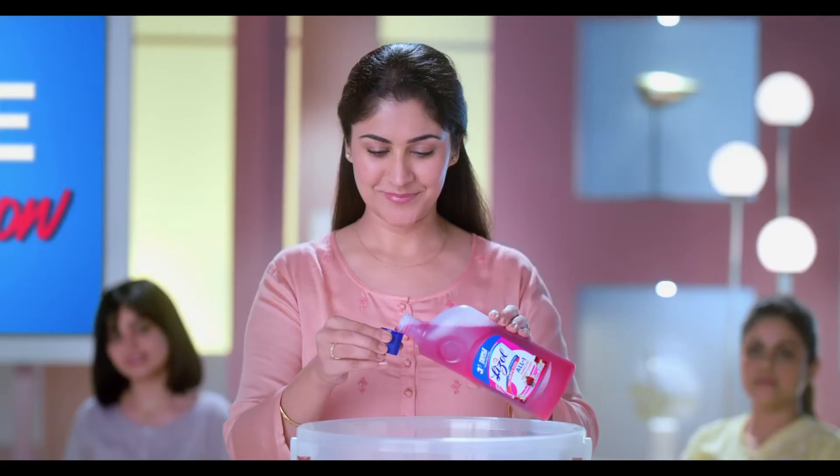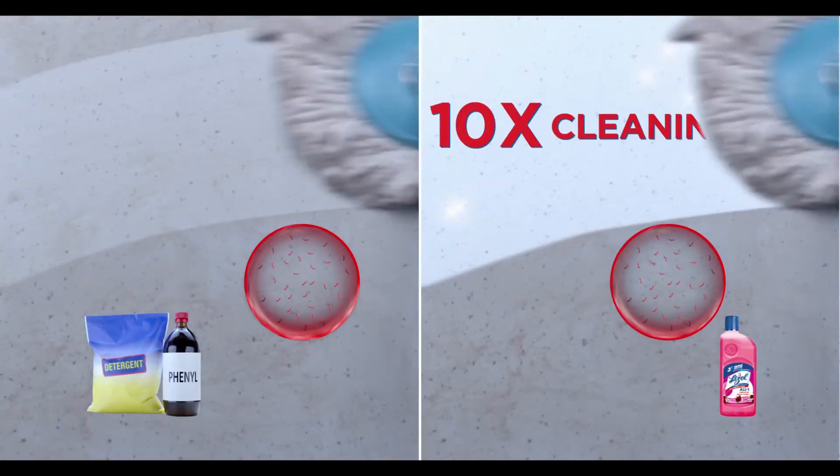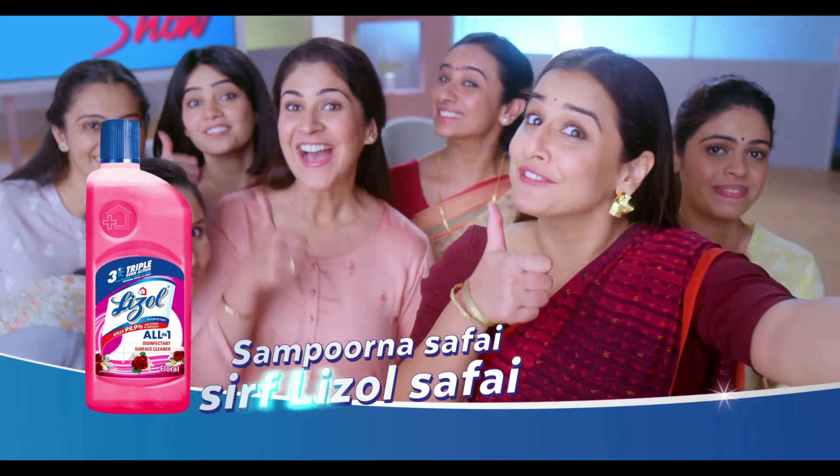I'll remove detergent phenyl. New Lizol. It gives its active bloom formula — 10% of the detergent, and my phenyl 10% of the germs. And the fragrance too. I mean, 1-3-2 nishanets. Sampoorna Sapphire. Only Lizol Sapphire.